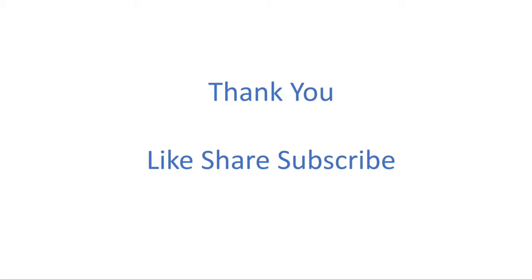We'll come up with some new articles tomorrow. Till then, thank you for listening — like, share, and subscribe.